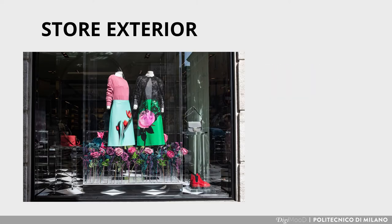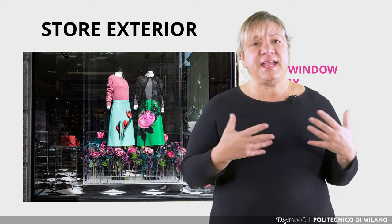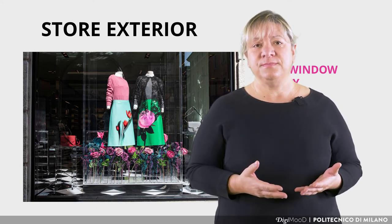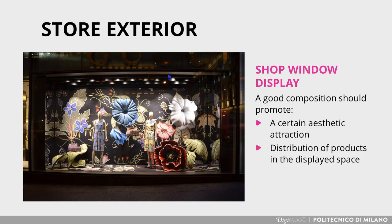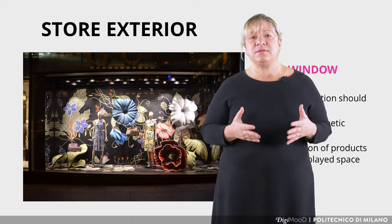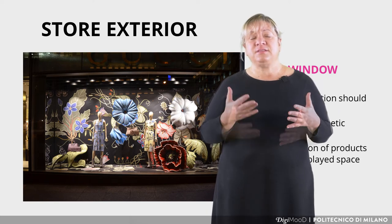Also on the outside, we have the shop window display. The shop window display should attract attention, create interest and invite people into the store to purchase goods. A good composition should promote aesthetic attraction, and distribute products in the display space following criteria of visual composition in order to guide the gaze towards points of interest while keeping attention alive.